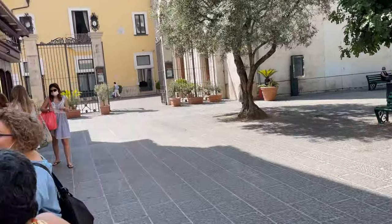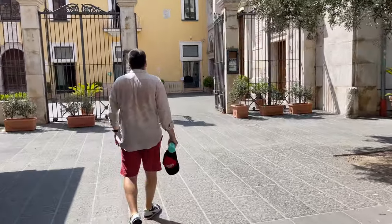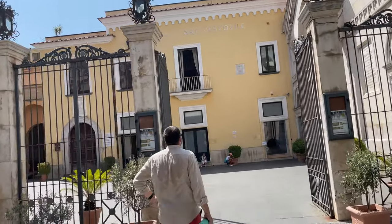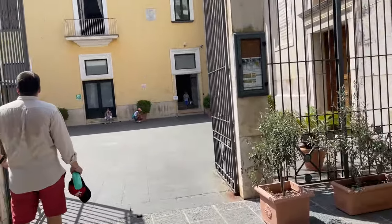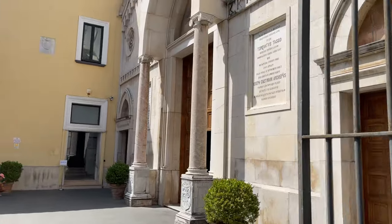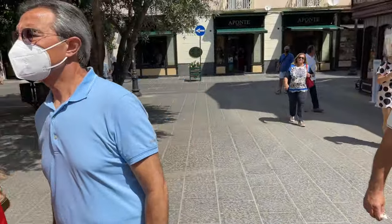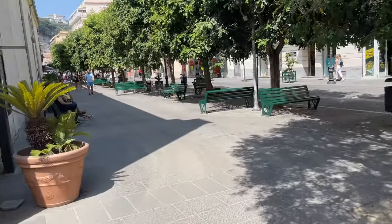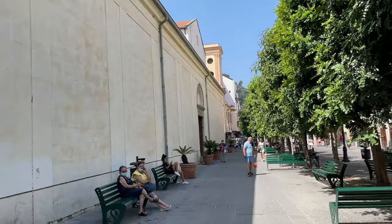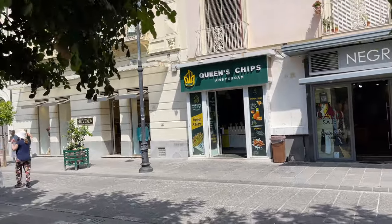Wow, pretty church here — what is this church? I guess I'll have to come back for this one. Seminario L'Arcova. Wow, it looks pretty amazing and it's open, but I'll come back. Let's do the street thing first. It's a big church — you can see how long it is. Queen's Chips Amsterdam.